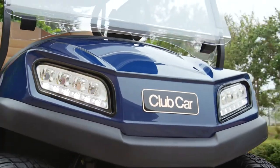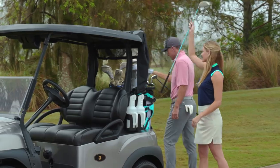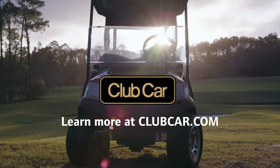Imagine a lithium-ion car that does all that and delivers up to 50% proven savings in electricity costs. Learn more at clubcar.com.